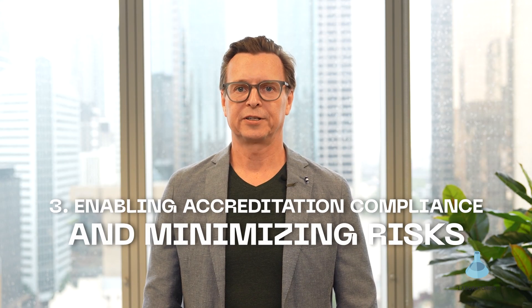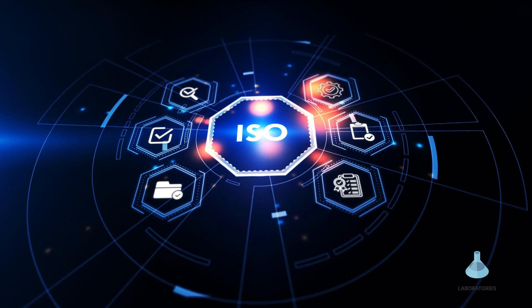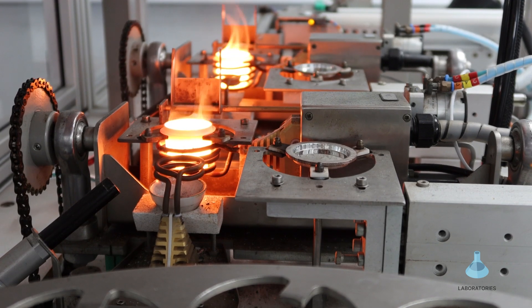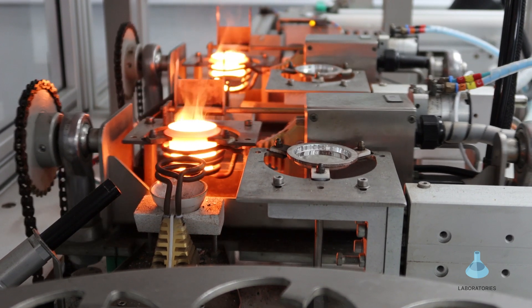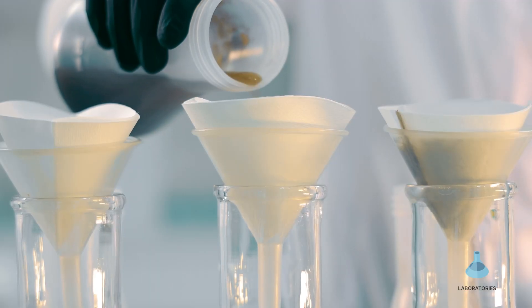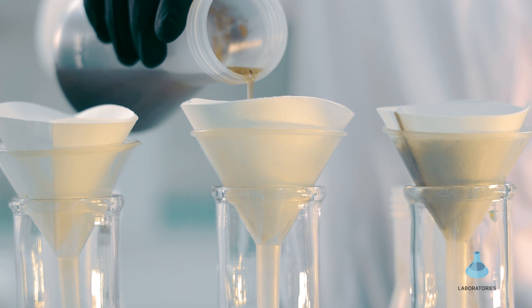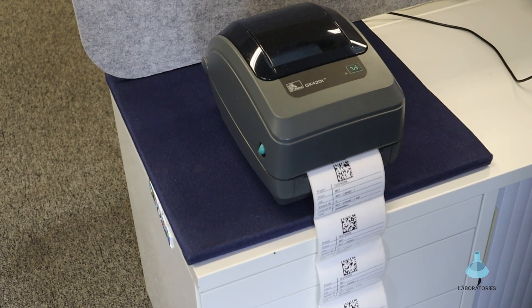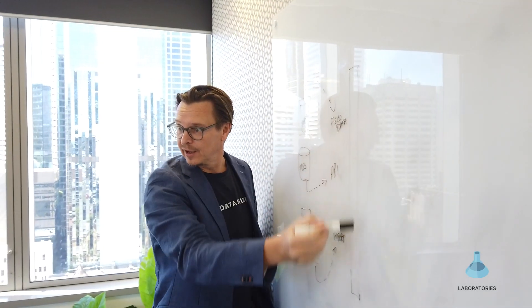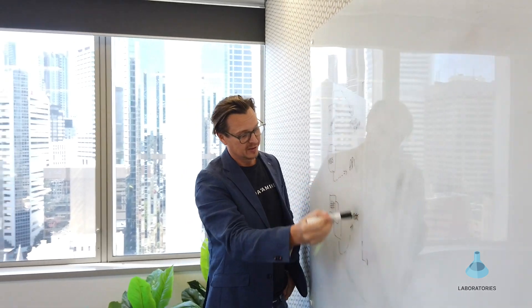Three, enabling accreditation compliance and minimising risks. Our LIMS assists in ISO 17025 accreditations for laboratories through the capture of data, automatic calculations and reporting while having full system auditability. Audits are a really stressful time for laboratories. Our LIMS assists in QA and QC reporting from one single location so you can meet your compliance requirements.